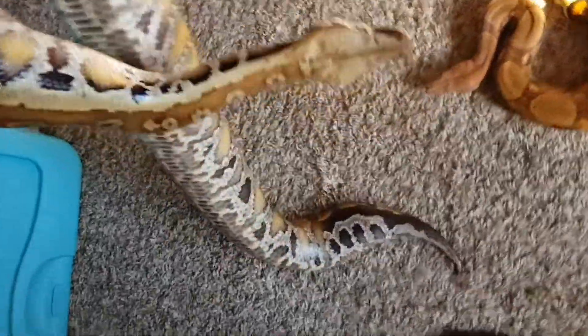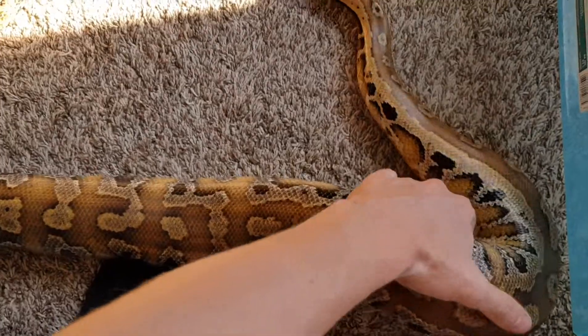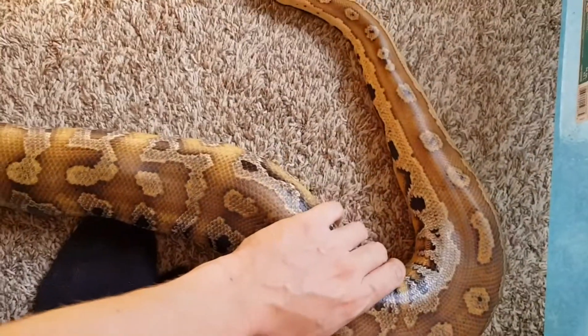Look at the size of her. She's just a very big, bulky animal. It's incredible. They're incredible animals to work with.